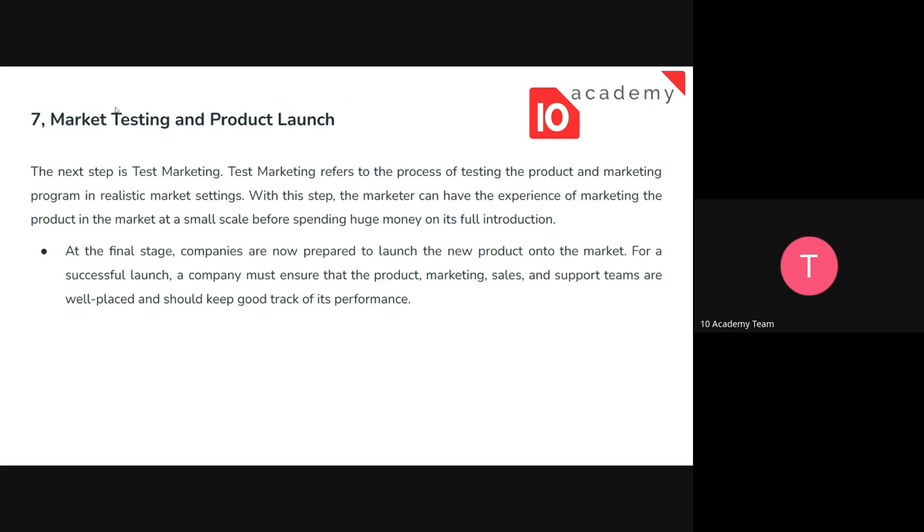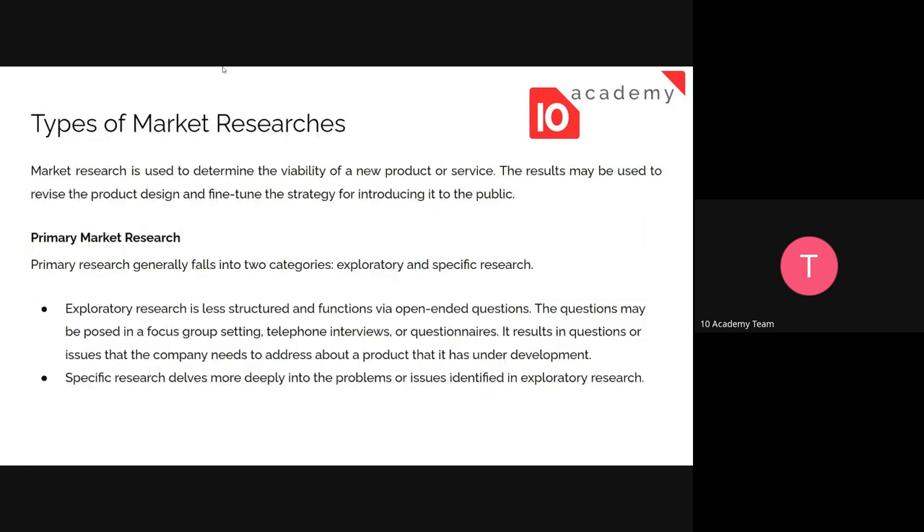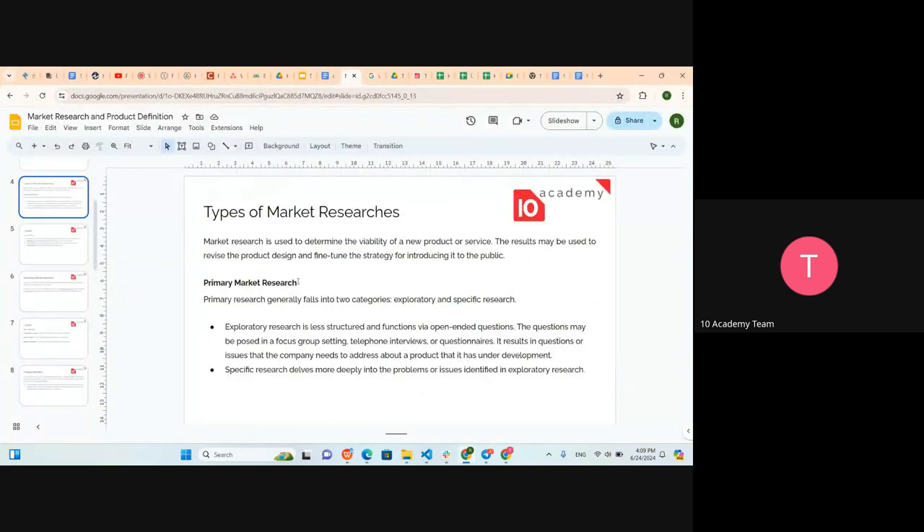Finally, there is market testing and product launch. Before launching, you test the market — for example, a new restaurant might offer free samples or send coupons. You test how people respond to the product, observe the response, and then proceed to the full product launch. These are the key areas of market research and product definition that you need to consider while developing your product.